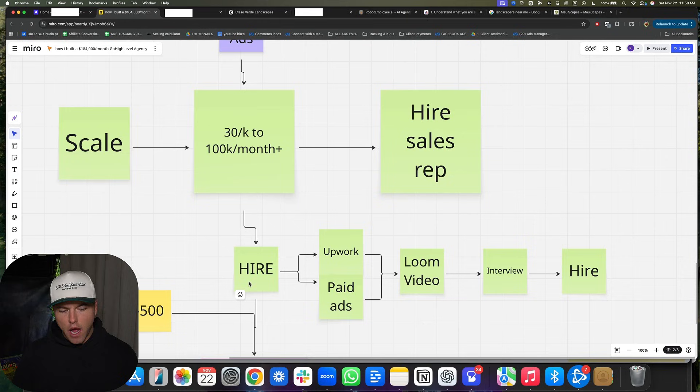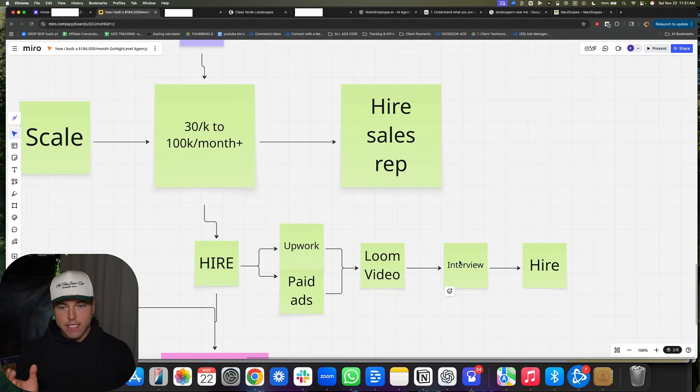For hiring, you go to Upwork or you can run paid ads. You can run a Facebook ad with a simple Canva image saying you're looking to hire a customer success manager — Facebook's AI targeting is amazing. Make them send you a Loom video. You do an interview, then you hire. You do not get on interviews with people unless they have good English and actually know their stuff. Do a first round of interviews, take a select few to a second round, then pick one. Alternatively, you can have five to ten people on a call at the same time and do group interviews — you'll figure out very quickly who you want to hire.